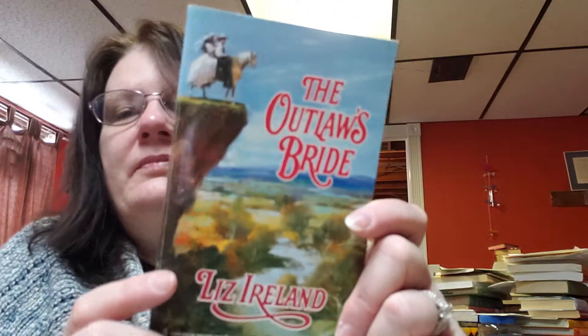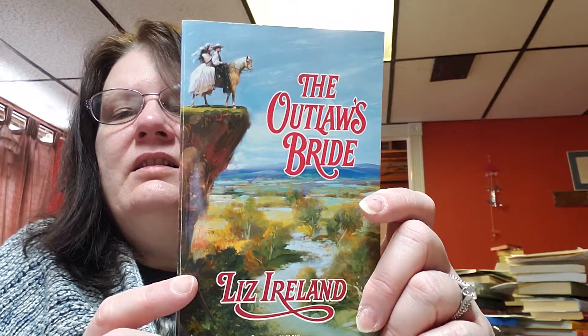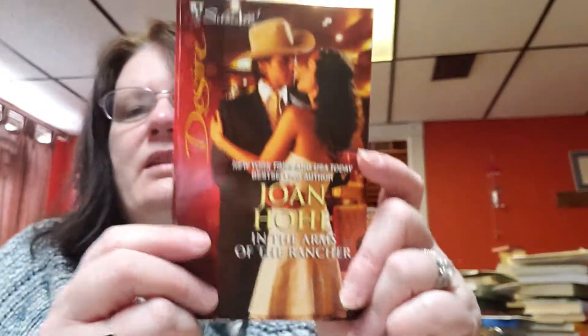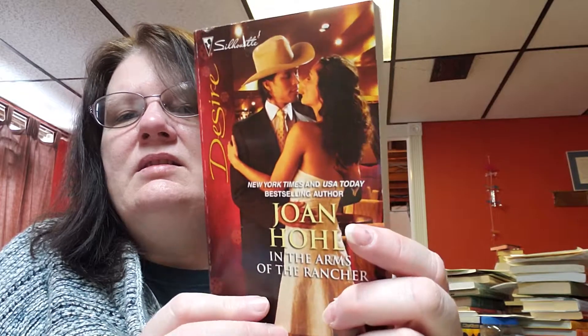Then we have — oh, I'm going to sneeze, hold on, until it passes — 'The Outlaw's Bride' by Liz Ireland, copyright date 2000. This is what this book looks like. And then this book is 'In the Arms of the Rancher' by Joan Hohl, copyright date 2009. This is a Silhouette Desire.